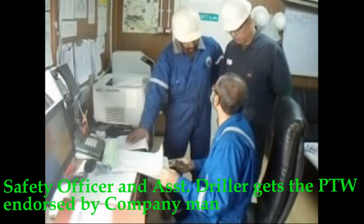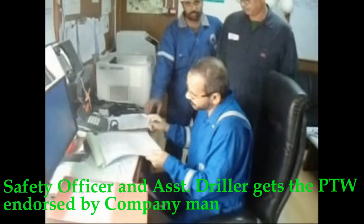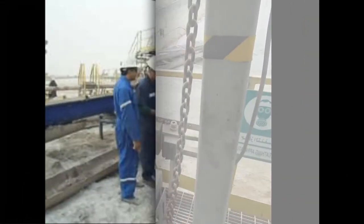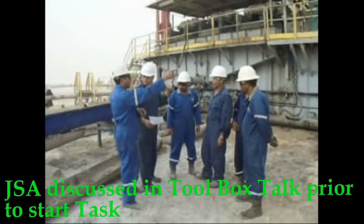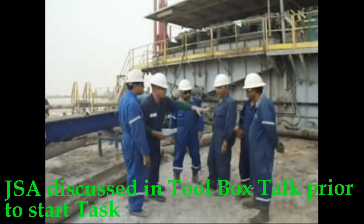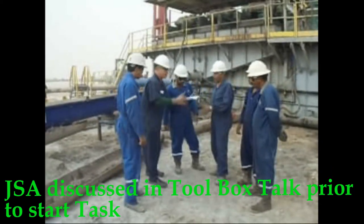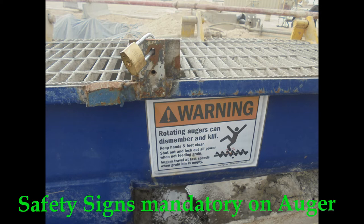The safety officer and assistant driller get the permit to work endorsed by the company man. The assistant driller tries out the auger to ensure proper lockout. A Job Safety Analysis is discussed in a toolbox talk prior to starting the task.